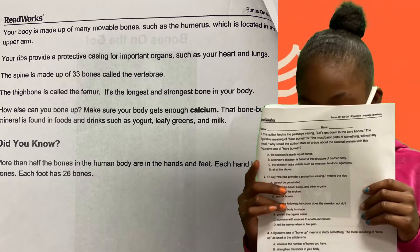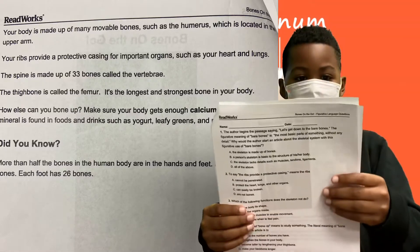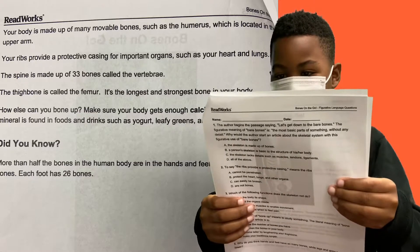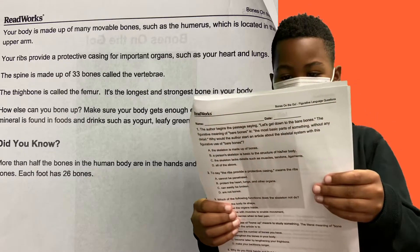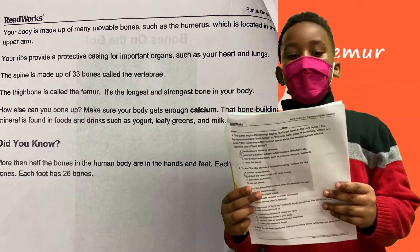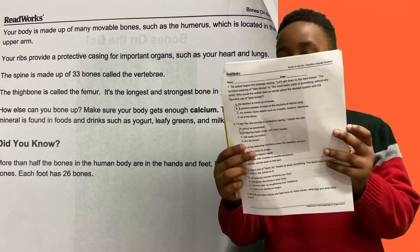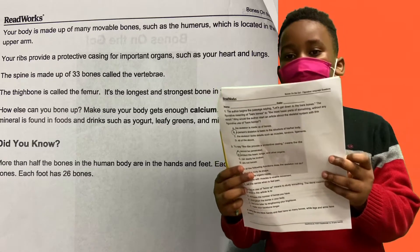The thigh bone is called the femur — it is the longest, strongest bone in your body. How else can you bone up? Make sure your body gets enough calcium. Calcium, the bone-building mineral, is found in foods and drinks such as yogurt, leafy greens, and milk. Did you know more than half the bones in the human body are in the hands and feet? Each hand has 27 bones; each foot has 26 bones.